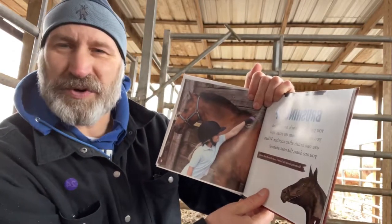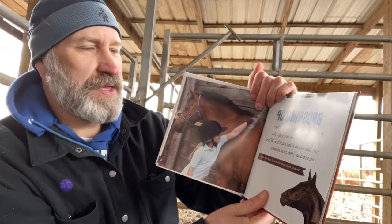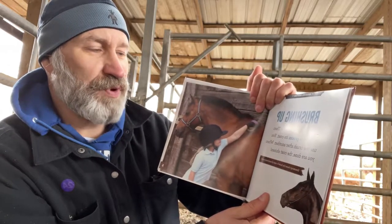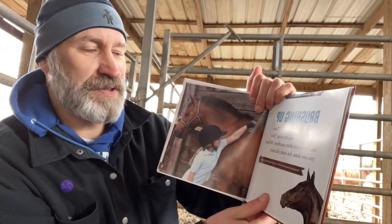Brushing up. You pat your horse's neck, then you start to groom its coat. You use one brush after another. When you are done, the coat shines.